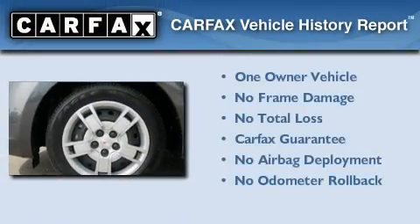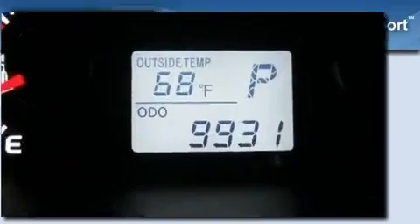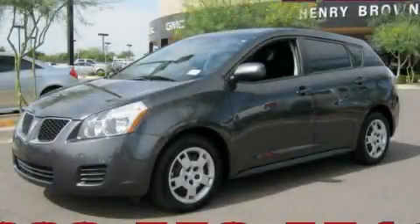This Pontiac has had only one owner and it qualifies for the Carfax buyback guarantee. Call or visit us right now and arrange your test drive today.